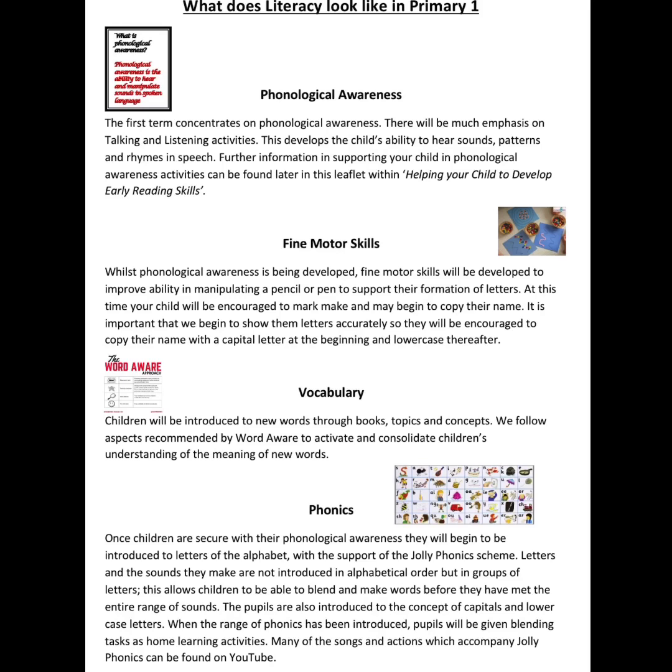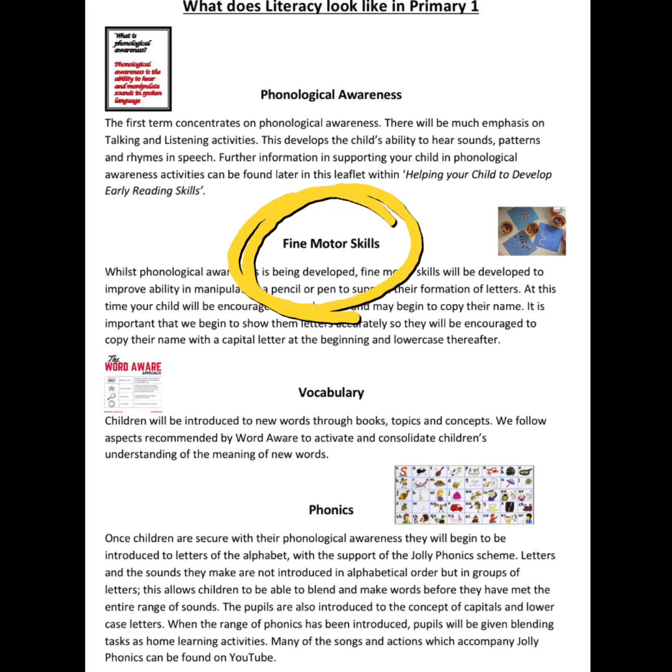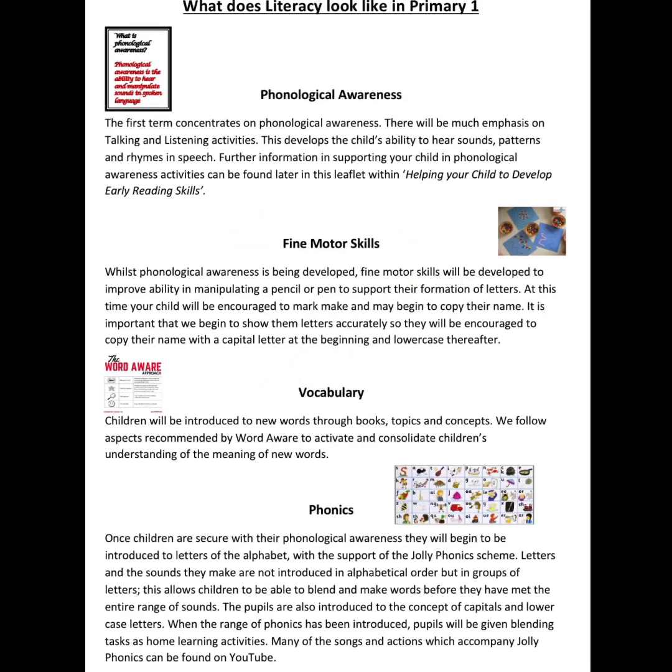Alongside phonological awareness, children will carry out activities which develop their fine motor skills and vocabulary. For example, they may experience activities using play-doh, tweezers, cutting with scissors, threading and lacing. At this time they will also be encouraged to mark make to develop their ability to use a pen and pencil with some control, and they may copy their name. They will be introduced to new words and their meaning.